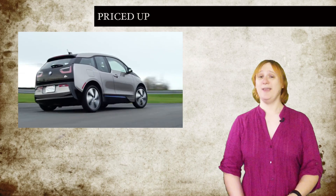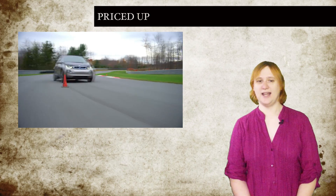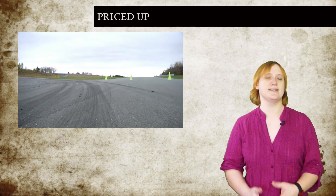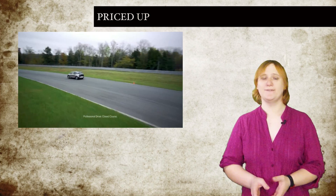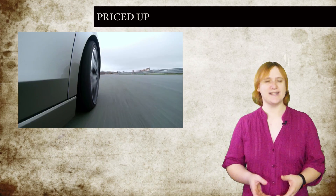US model cars will come with heat pump-based heating as standard, something only available in the UK as an optional extra. But other options like rear view camera, parking assistance, rapid DC quick charging, heated front seats, and advanced navigation will cost you extra. Tick every option box and you'll be looking at a bill of $52,175 for the i3 and $56,025 for the i3 REX — and that's before incentives.